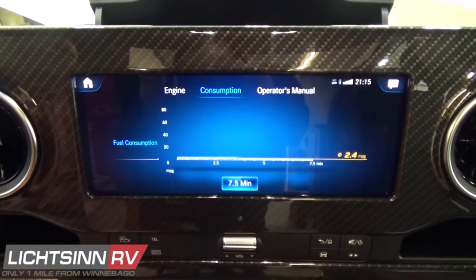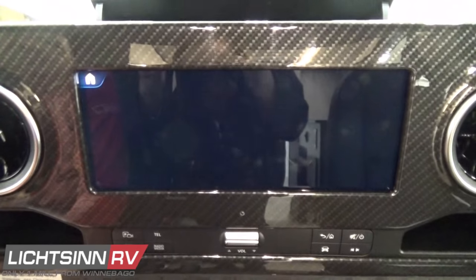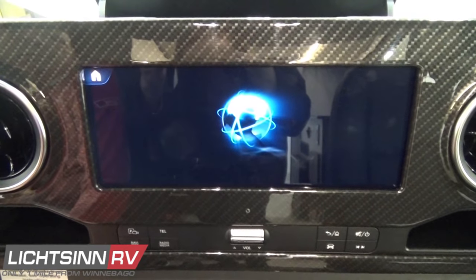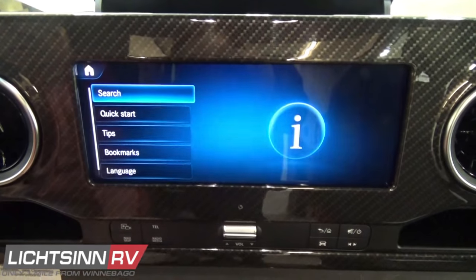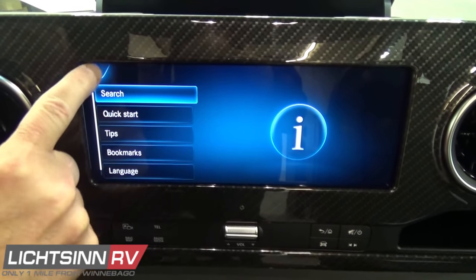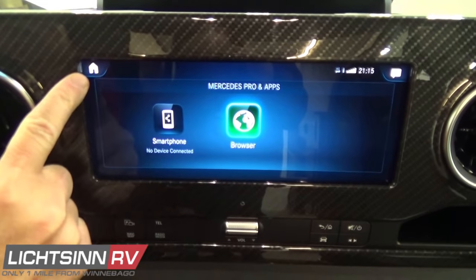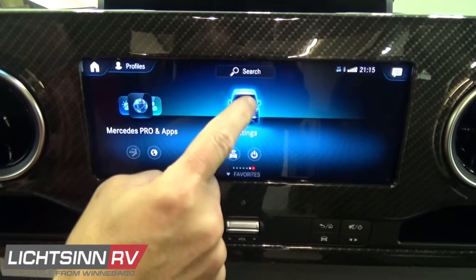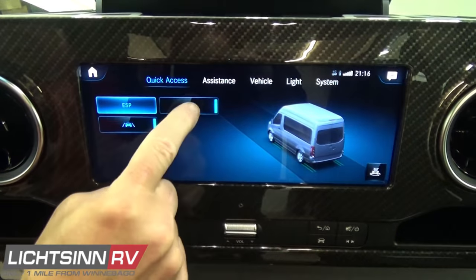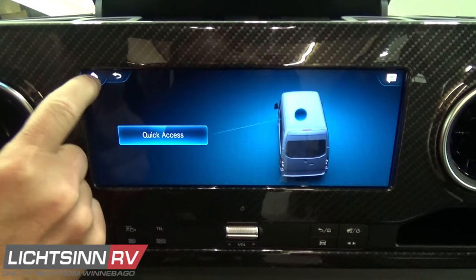In addition to the capacitive touchscreen controls, there are hard controls down below — a great way to search, find tips, and bookmark certain areas. Mercedes-Benz Pro technology enables 4G LTE connectivity, although for the RV lifestyle, Wi-Fi and cellular connectivity enhancements will be more cost-effective. The vehicle settings screen provides quick access for the ESP superior ride and technology handling, as well as controls for lane keep assist and rear park assist.